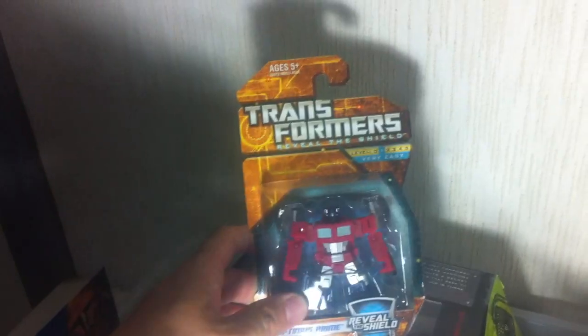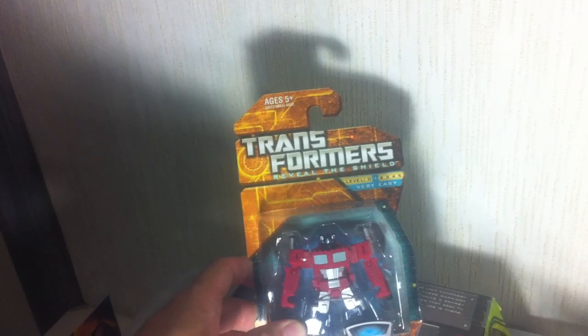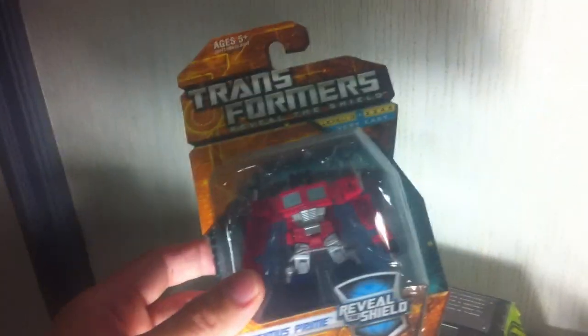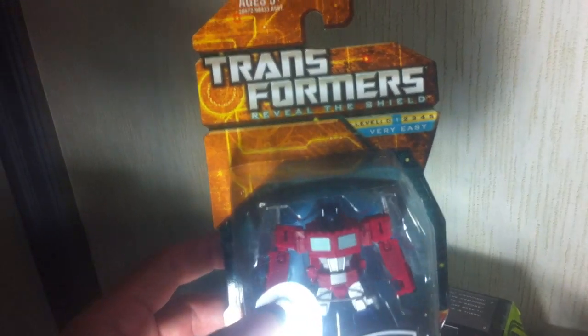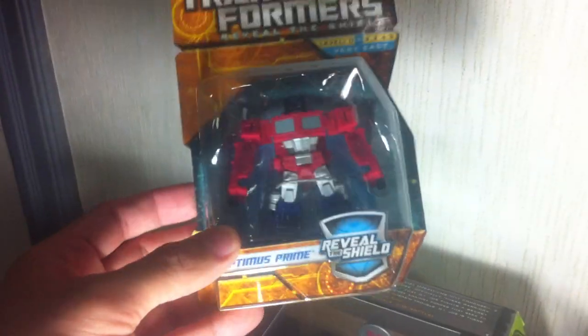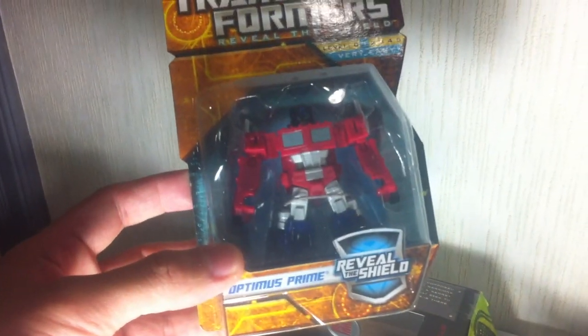Another one: I was supposed to give this as a gift — I picked it up at a Toys R Us nearby. It's the Reveal the Shield Legends Class Optimus Prime. Apparently the person I intended it for already had it, so it ended up in my bin. If anyone's still trying to track this one down, I'm willing to sell my extra Reveal the Shield Optimus Prime. It's still mint.